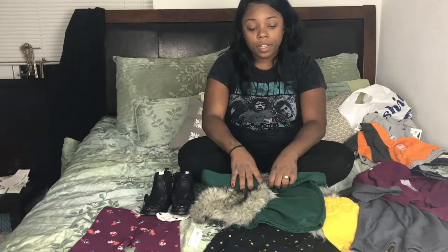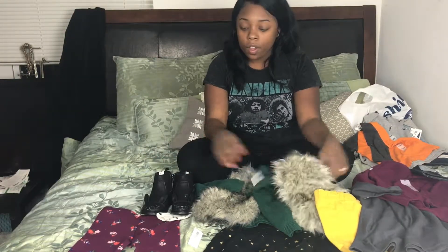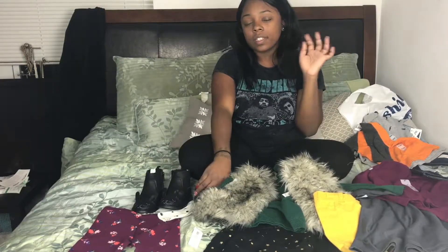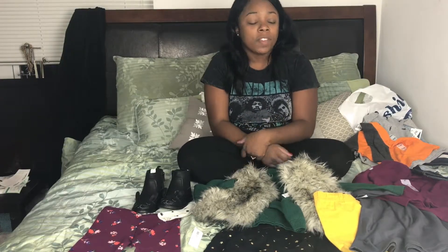I think I'm going to put the dress on her tomorrow with the shoes and probably her denim jacket, so I'll post pictures of that on my Instagram. Make sure you guys follow me on Instagram and Snapchat as well because I always post daily pictures of the kids and myself and upcoming videos. Thank you guys for watching — be sure to like, comment, and subscribe and I will see you guys later. Bye!